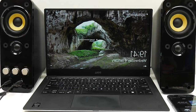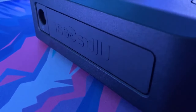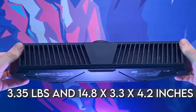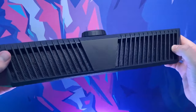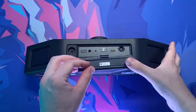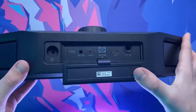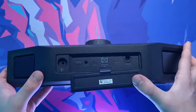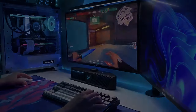Coming in third place is the LG UltraGear GP9. Flaunting a weight of 3.35 pounds and 14.8 x 3.3 x 4.2 inches in size, with connectivity options from optical, 3.5mm, Bluetooth, USB-C, and auxiliary, a battery life of up to 5 hours, and still featuring DTS, a built-in microphone, and app support, the LG UltraGear GP9 is every gamer's dream.